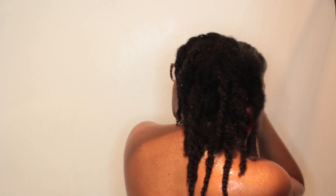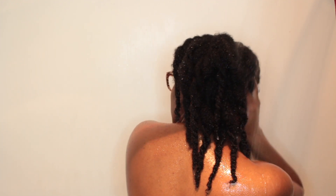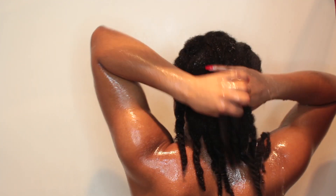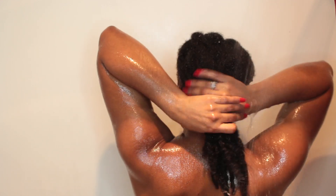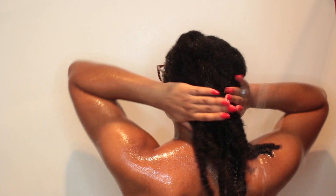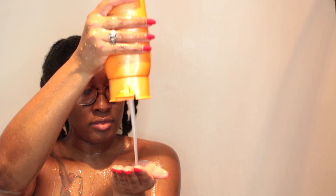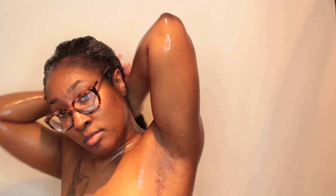Today I am using the Cantu Shea Butter Shampoo and Conditioner. This is my first time using it. I wasn't a big fan of the shampoo — it was pretty drying to my hair and I had to use a lot of the conditioner to replenish my hair — but the conditioner felt pretty good.